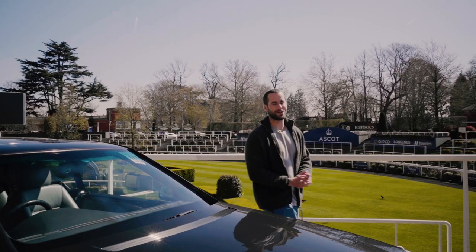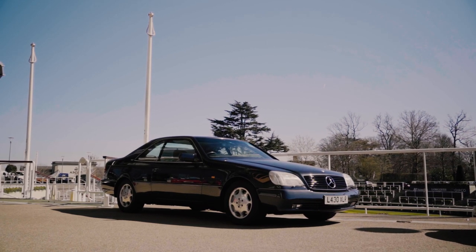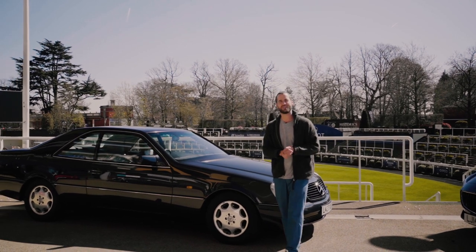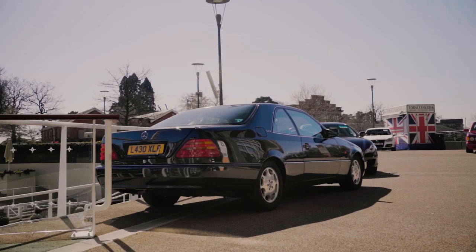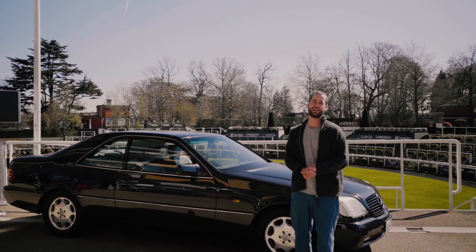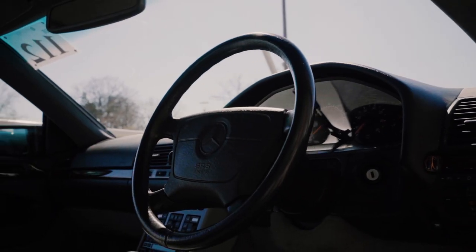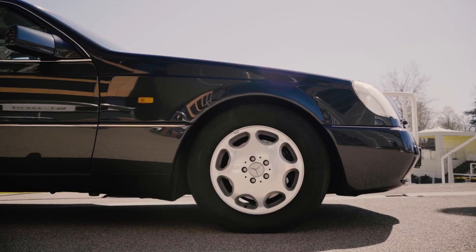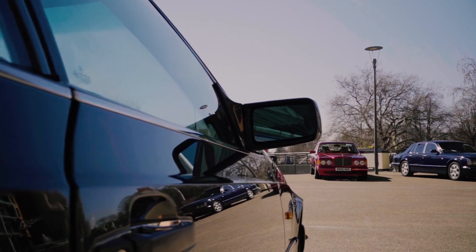Lot number 112, sticking with the Mercedes-Benz theme, is this V12 Mercedes SEC 600. It is a 6-litre V12 engine, a 2-door coupe, absolutely enormous, and has only covered 53,000 miles. These are super sought-after by collectors — I can't remember the last time I saw one of these on the road. It's got so much presence. This was Mercedes' flagship car back in 1993 when this car was built, and is available to bid on at this Saturday's auction.